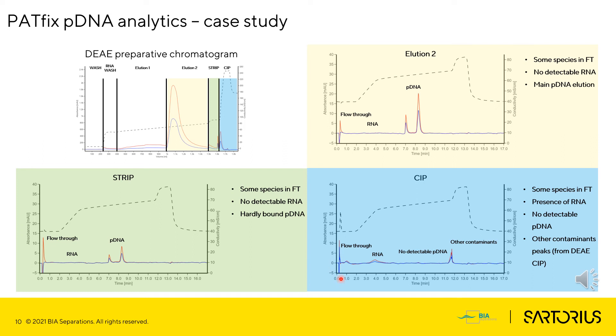After the strip step, cleaning-in-place is performed on the DEAE column to clean it from other species which remain bound to the column. As can be seen from the CIP chromatogram, there is no leftover pDNA species on the column.